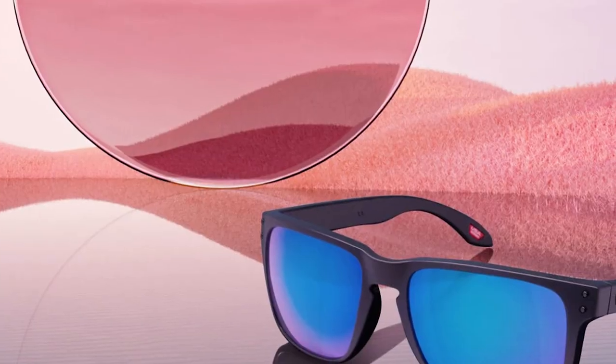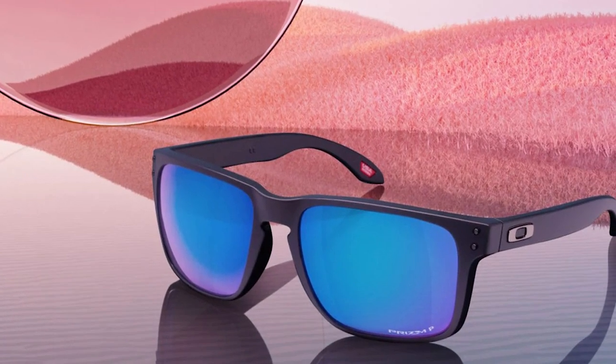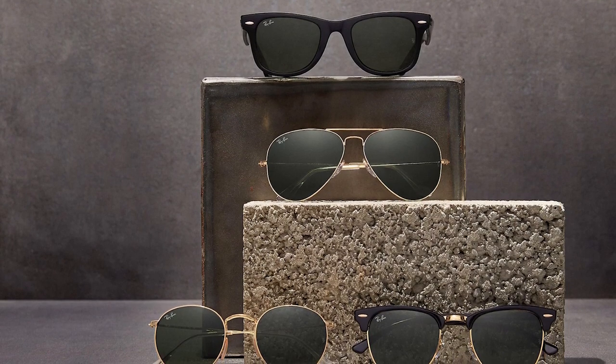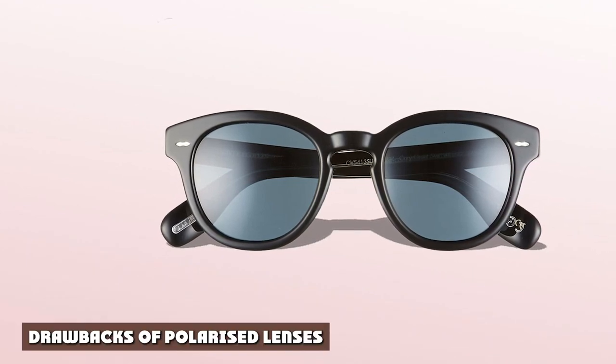Each of these scenarios exposes the wearer to bright light and glare, which is where polarized lenses will be incredibly useful. The qualities of polarized lenses do stretch your wallet a bit more, but it is a worthwhile investment. Moreover, you are guaranteeing your safety and a clear field of vision with polarized glasses if you do any of the above activities.